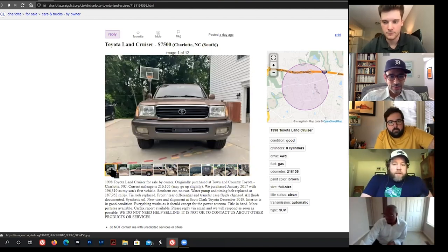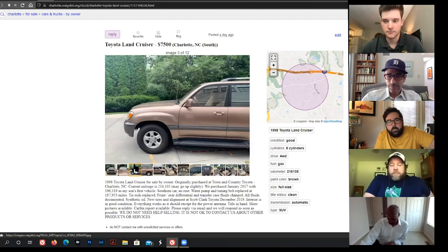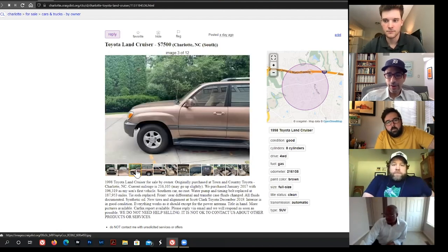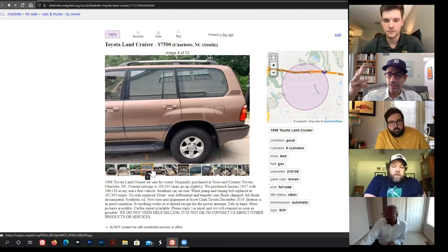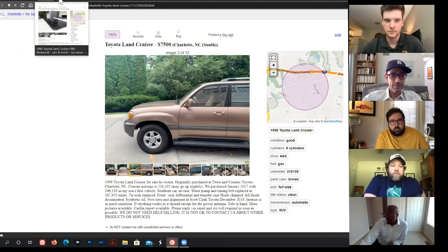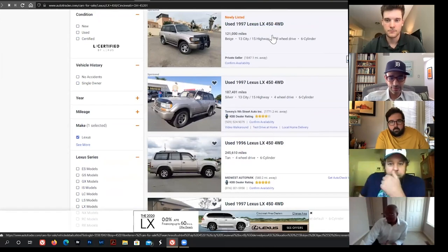Toyota has three tiers of building cars: Camry-level, their trucks, and then Land Cruiser at the top — designed for an insane duty cycle. Crown and Land Cruiser are both in that top tier. These things will outlast cockroaches. Jonathan also mentions the LX450, which is the same platform.